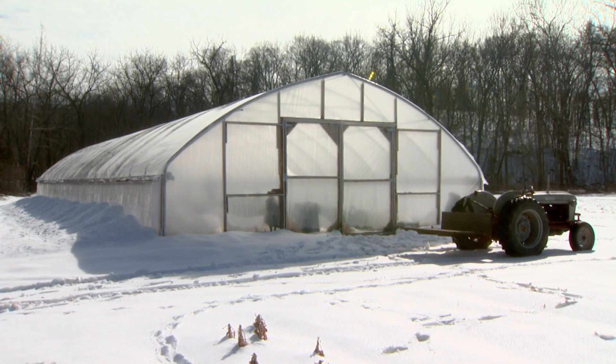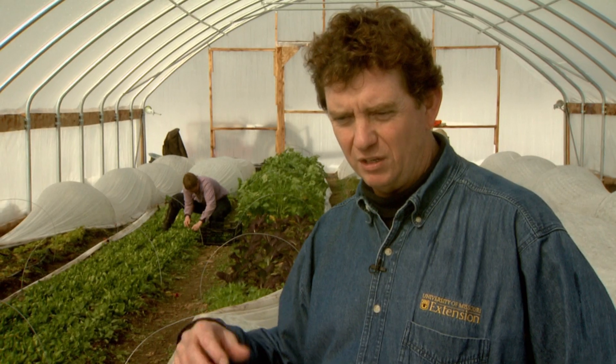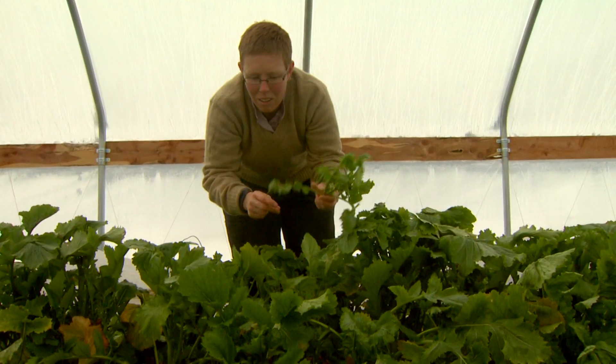Quinn says the high tunnels can benefit rural economies. Farmers that use this technology are likely to be successful, and then that way they'll go ahead and reinvest into their rural communities.